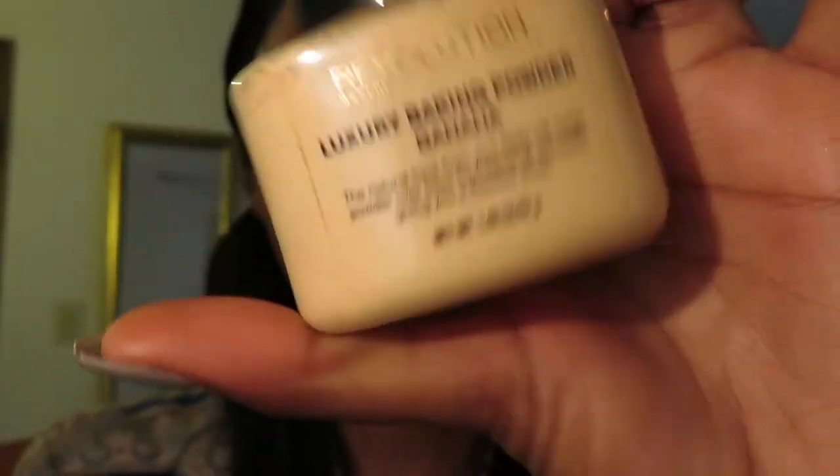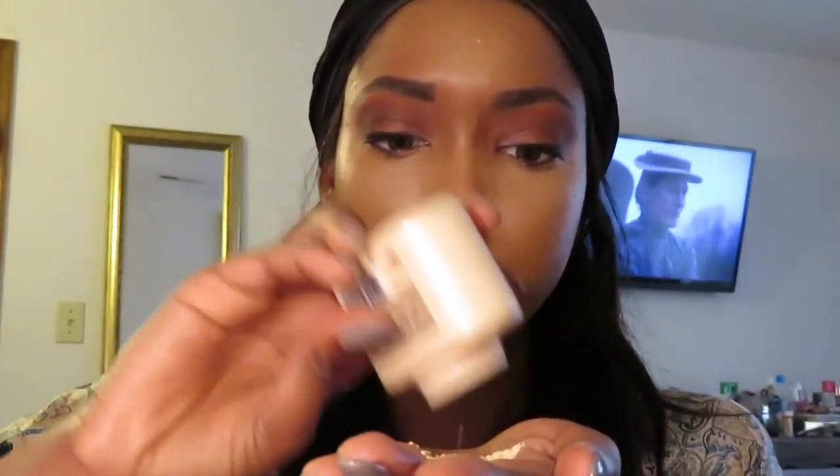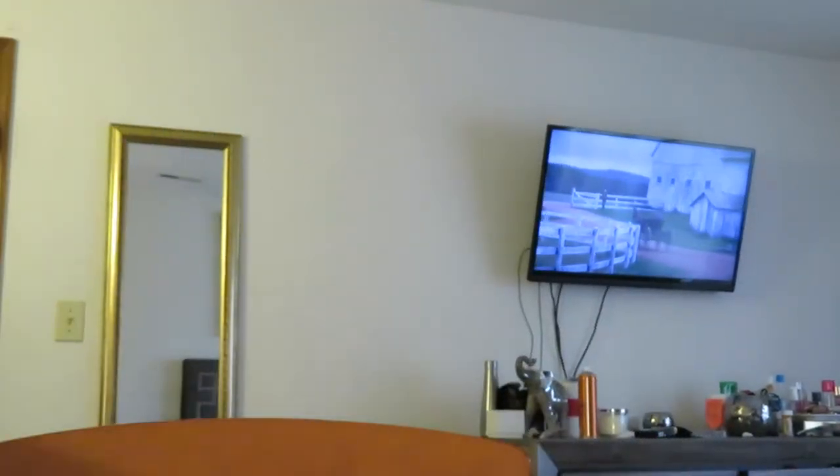All right, it's looking good, looking great, beautiful. Now we've got the Revolution Luxury baking powder in the shade of banana. I use a generous amount of powder. I love this baking powder — I put it basically everywhere that I had the concealer, except I added some to my forehead.